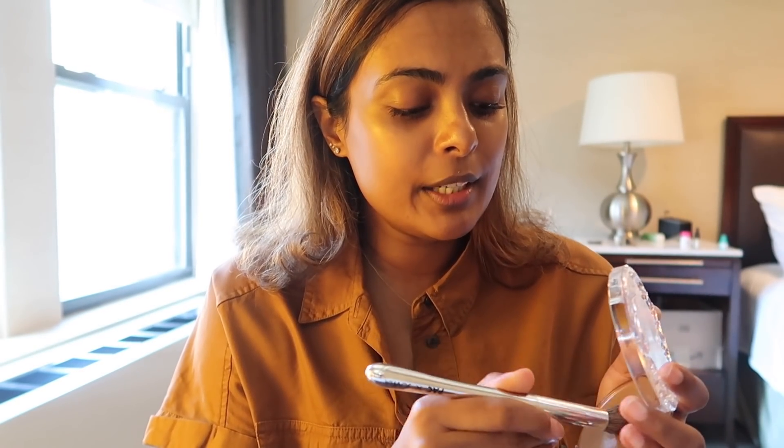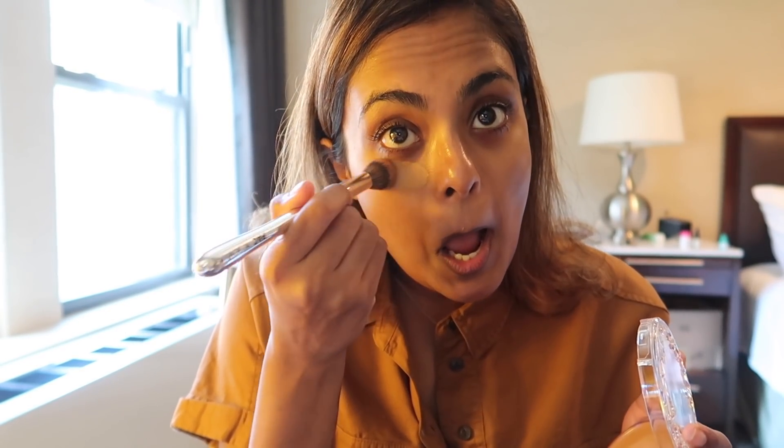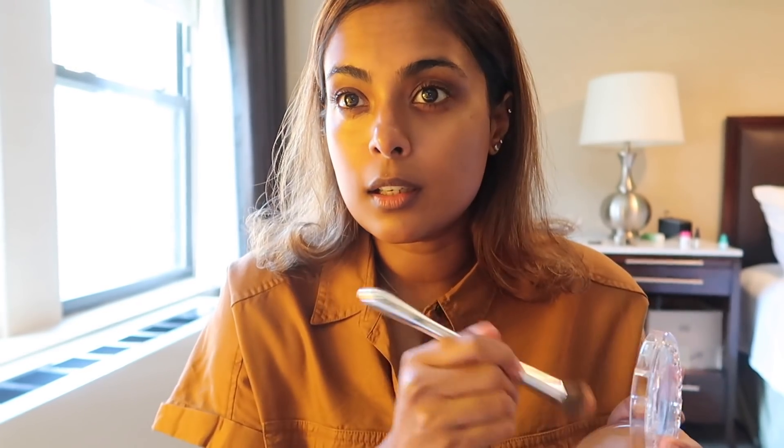I'm also going to get a little bit of moisturizer and apply it on my body as we speak. And now I'm gonna put on a little bit of makeup to hide these under-eye circles so that no one knows what I've been up to.